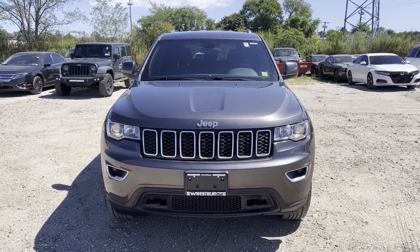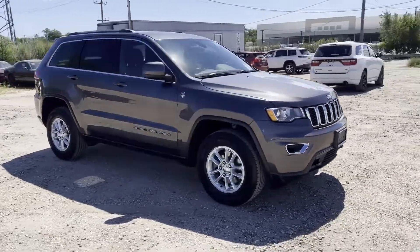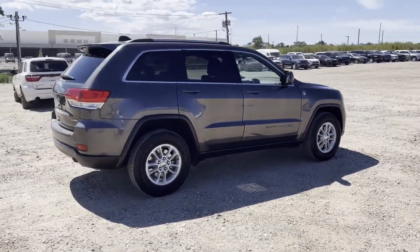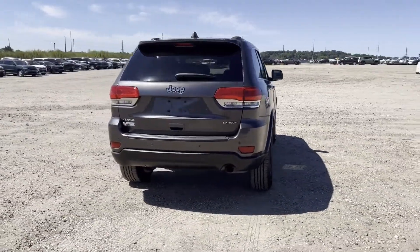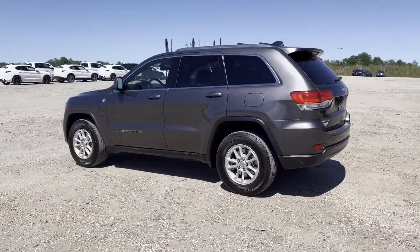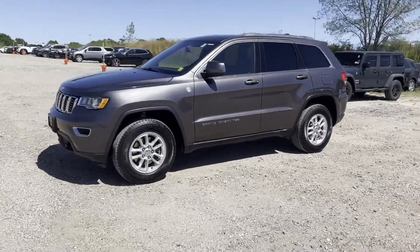2019 Jeep Grand Cherokee with less than 26,000 miles on the odometer. This SUV offers space, power, and performance. It's equipped with a full package of convenience and efficiency features such as multi-zone air conditioning, four-wheel drive, blind spot monitor, parking aid sensor, heated side view mirrors, wood grain trim, backup camera, tinted windows, pass-through rear seat, and Bluetooth.